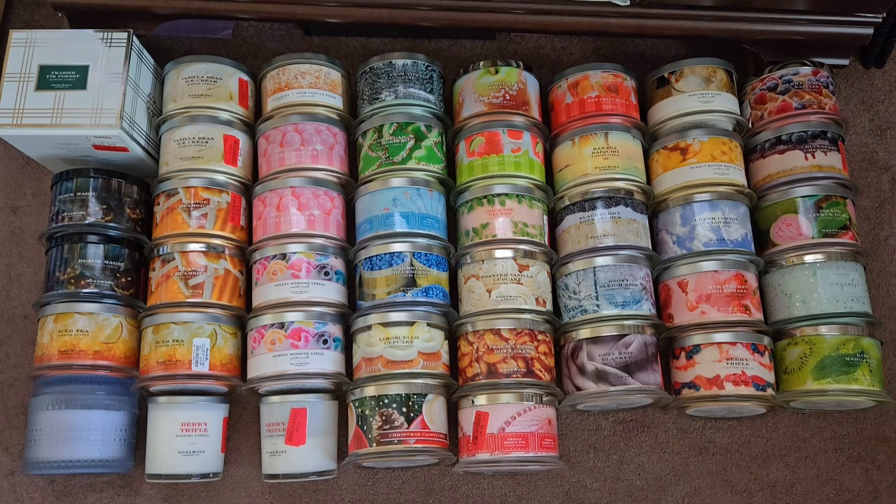I have a total of 44 Homeworks candles. Two of them are in the three-wick option, and I'm not going to purchase that format going forward because it hasn't given me the best performance. I do have some re-diffusers but I'm only counting candles — the re-diffusers have been kind of shoddy, but that's besides the point.